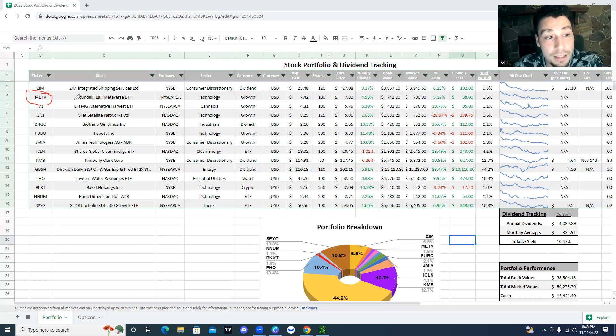Right here we have METV — this is the Roundhill Ball Metaverse ETF. I know everybody's thinking the metaverse is over with and who cares about the metaverse, but it's really not so much about making a huge bet on the metaverse. Rather, it's about being able to own a bundle of some of the top tech companies. If you look at some of the companies in there, you have Microsoft, you have Nvidia — some of the top tech companies bundled into one ETF. The price of these shares is around $7.80 a piece, so it's easier to own 100 shares of this and be able to sell covered calls versus owning 100 shares of Google or Microsoft. It's a nice way to have some good exposure to top tech companies, whether it's chips or software.